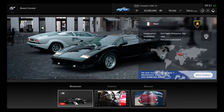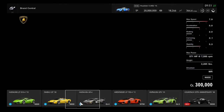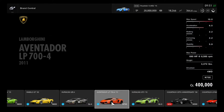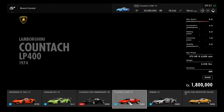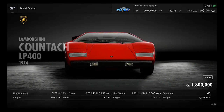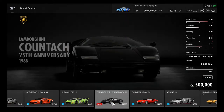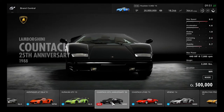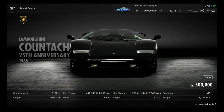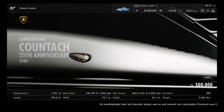Next up is the Lamborghini Countach 25th Anniversary, which has been in the game since the January 2018 update. The original Countach LP400 debuted in 1974, and in 1988 the Countach celebrated its 25th anniversary with a great style. It costs 500,000 credits.